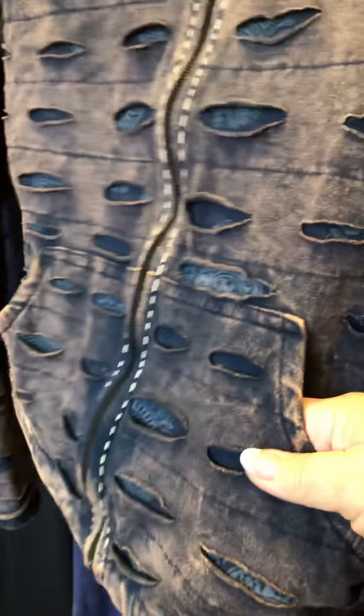Okay, guys. Hi. Me Boutique coming at ya. I'm just going to show you guys a few things.